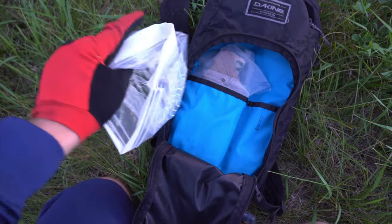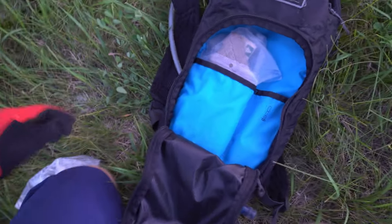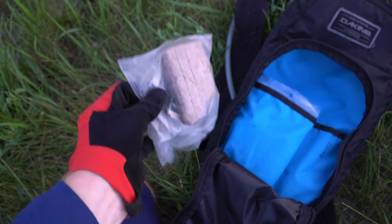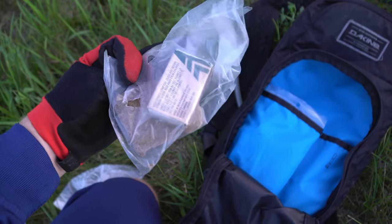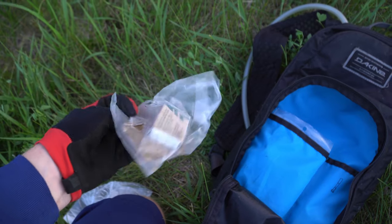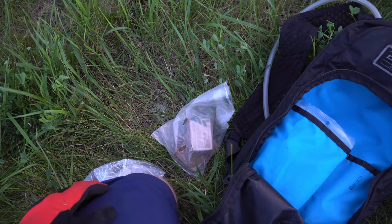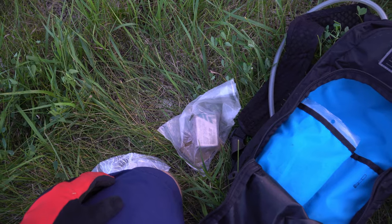I keep an extra Ziploc bag in here — whether for my phone, garbage, or anything — it's nice to have an extra storage compartment. I also keep some waterproof matches and easy fire-start materials. During peak mosquito season it's really nice to have these at the end of the ride — you can set up a fire, get it going quickly, get some smoke up, and keep the mosquitoes out while you hang out in the parking lot after a ride.